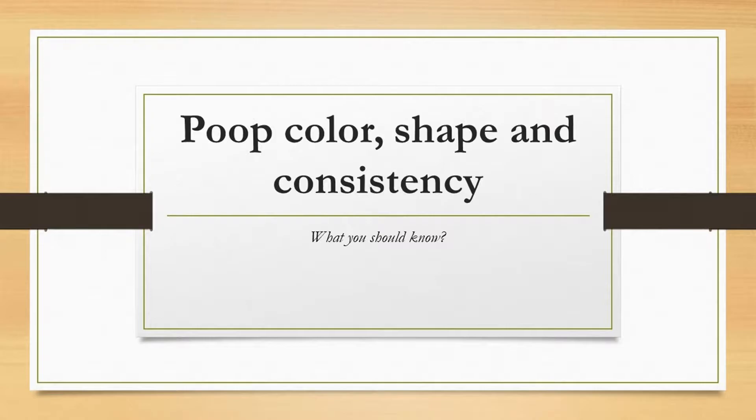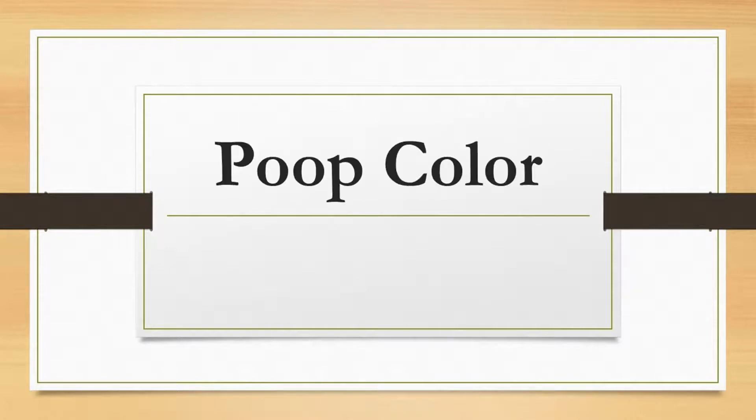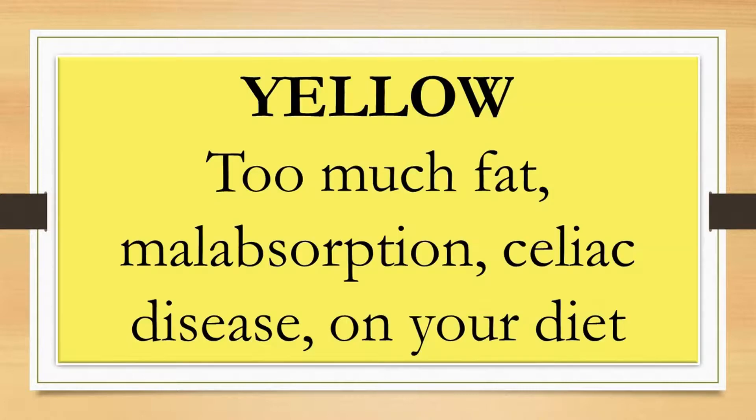Poop color, shape, and consistency — what you should know. Poop's color can be a helpful signal about what's going on within our body. Yellow, greasy, stinky stool is typically a sign of too much fat. This could also be a direct relation to a malabsorption disorder like celiac disease, where your body isn't absorbing enough nutrients.